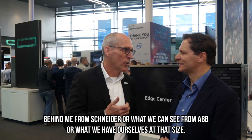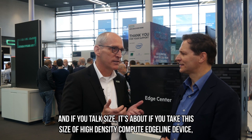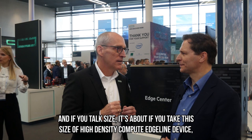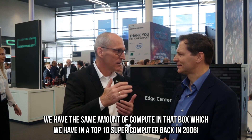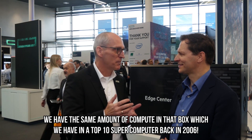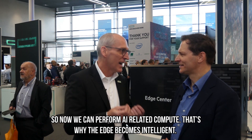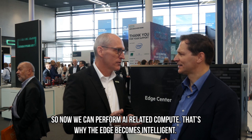Or what we can see from ABB, or what we have ourselves at that size. If you take this size of high-density compute edge-line device, we have the same amount of compute in that box which we had in a top-10 supercomputer back in 2006. So now we can perform AI-related compute, and that's why the edge becomes intelligent.